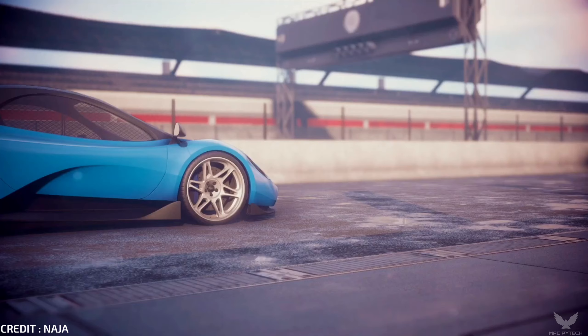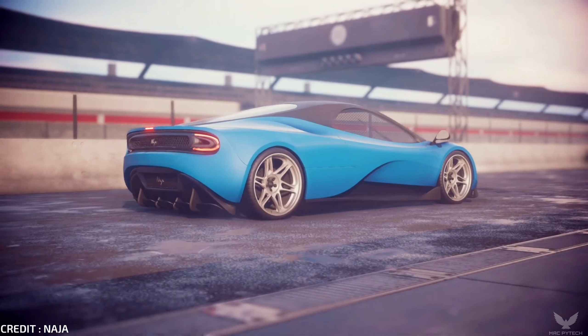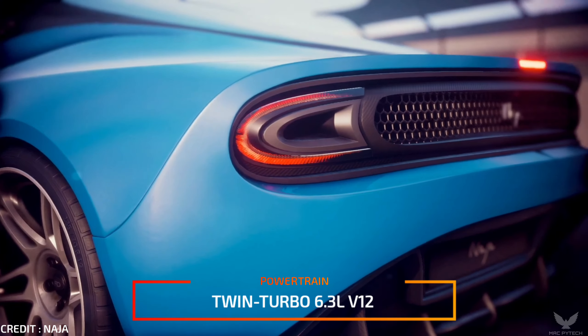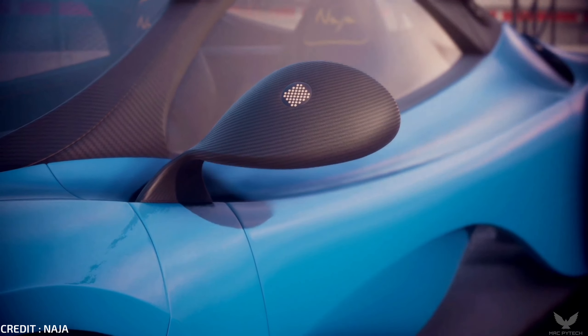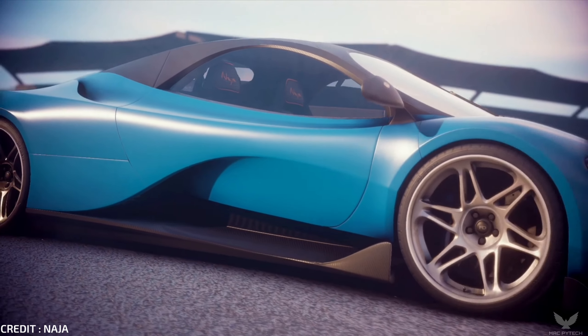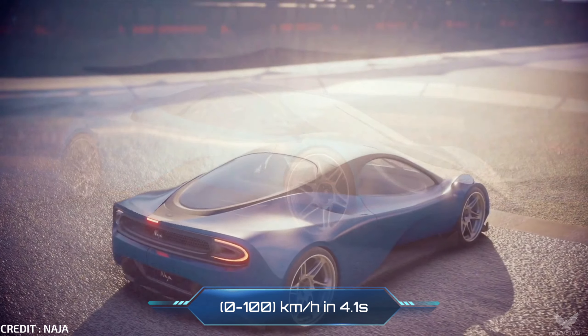Beneath the Neija's new concept elegant contours lies a powerhouse designed to take the superlative to an entirely new level. Equipped with a 6.3-litre increased displacement V12 engine featuring two high-performance turbochargers, this all-wheel drive masterpiece of modern elegance sprints from 0 to 100 km per hour in just 4.1 seconds.